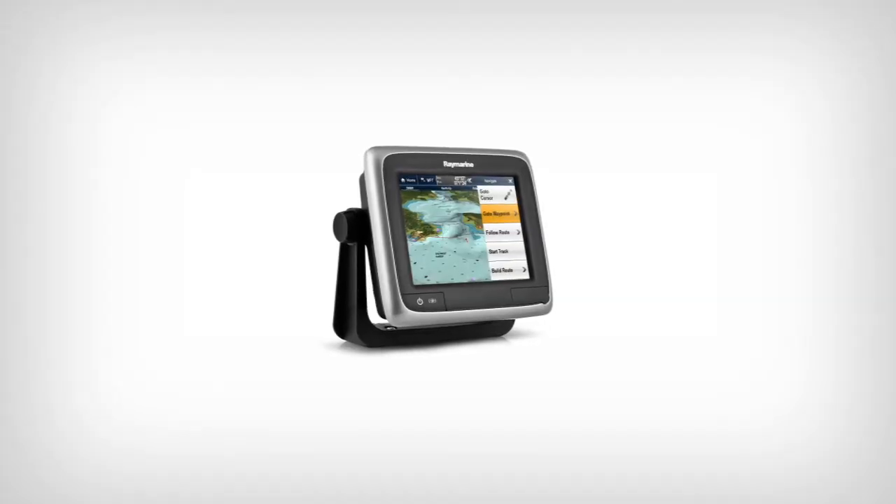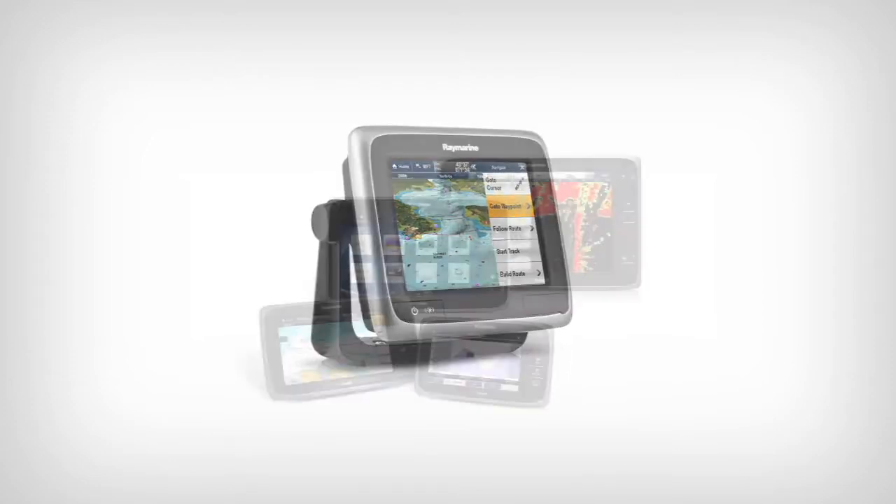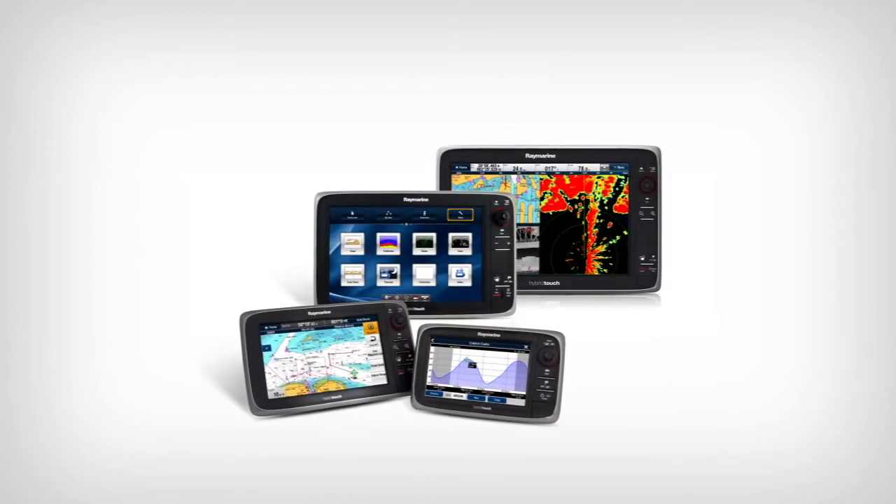Raymarine's brand new A series, A65 and A67 display will arrive with Lighthouse version 5 pre-installed, while current owners of C series and E series multifunction displays can update for free.